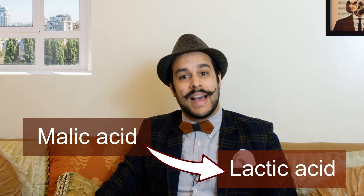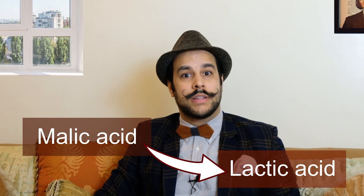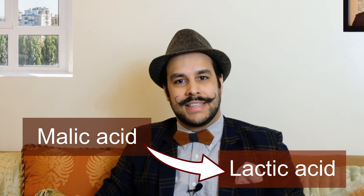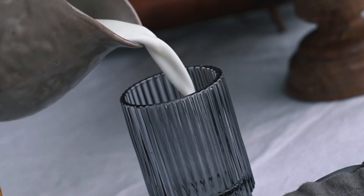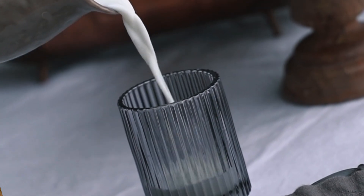In a more precise way, it is the grape's malic acid, which is very acidic, that transforms into lactic acid, which is less acidic. The term lactic comes from the Latin root lac or milk, and this lactic acid is the same that we find in milk, which is softer and creamier.